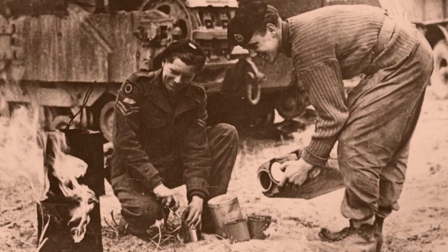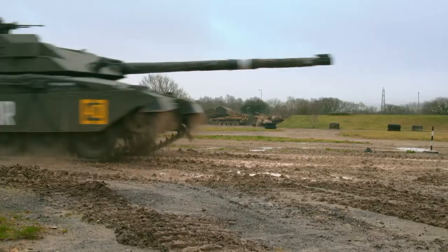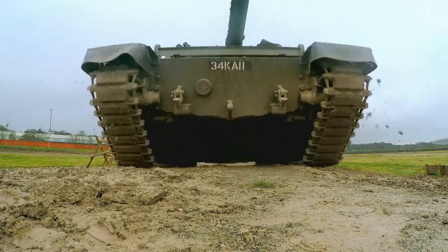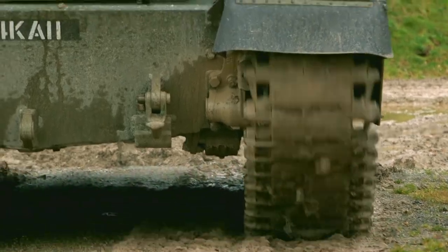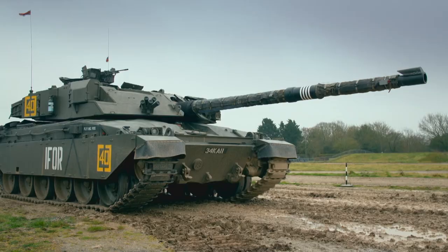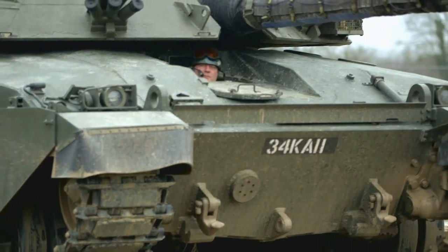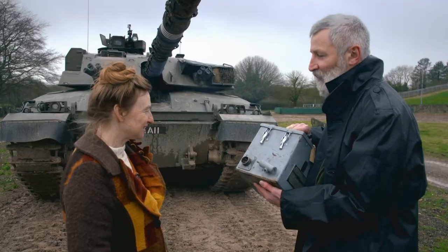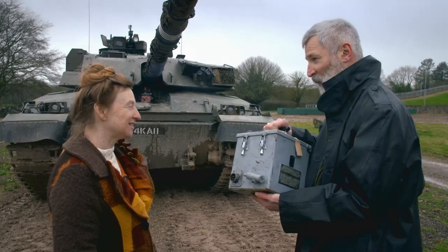So the British came up with an invention that meant soldiers could brew up in safety. This is a Challenger 1 tank — this saw service in the 1980s. This tank, and every tank that Britain made after the Second World War, had one of these in it: something called a boiling vessel. So nowadays the crews can actually have a hot drink, safe and protected.